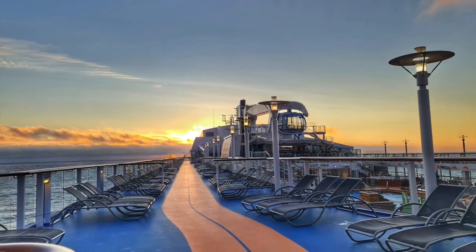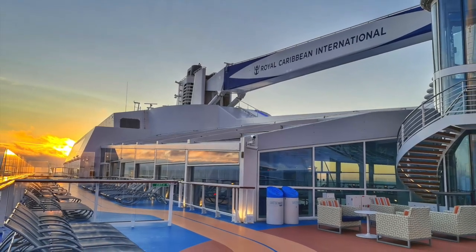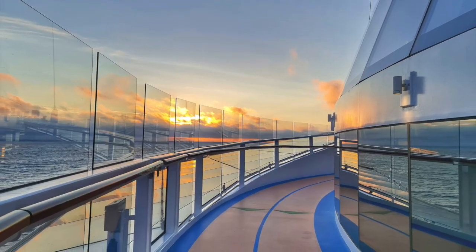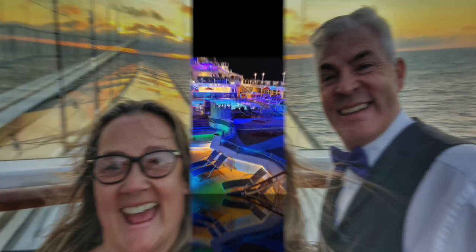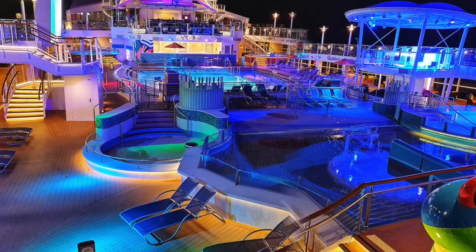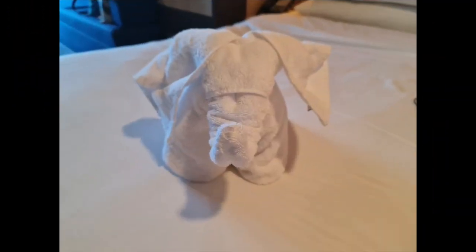After a fantastic meal at Azumi, we headed up to the sun deck to catch what turned out to be a spectacular sunset. We love being up on the sun deck late evening — you get to see some beautiful sunsets and the pool deck lit up in all its glory. We popped back to the cabin to find that Omar, our brilliant steward, had made us a lovely towel animal.